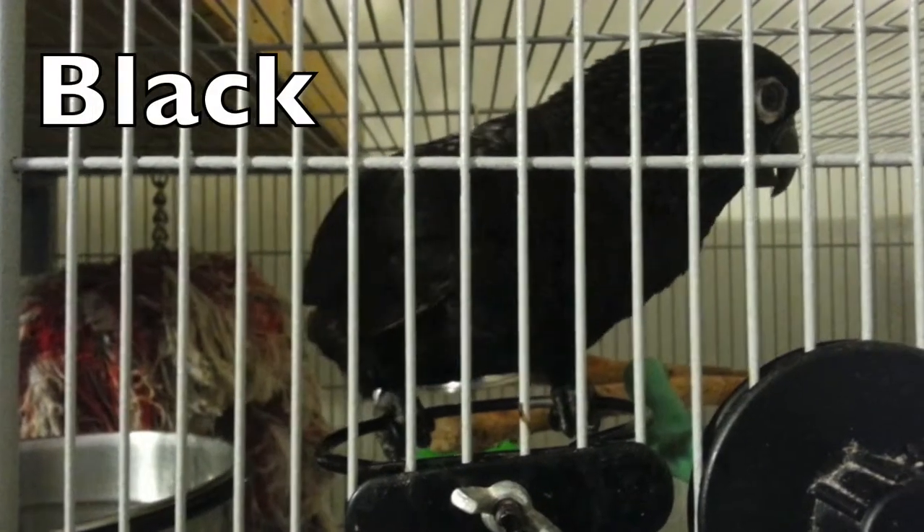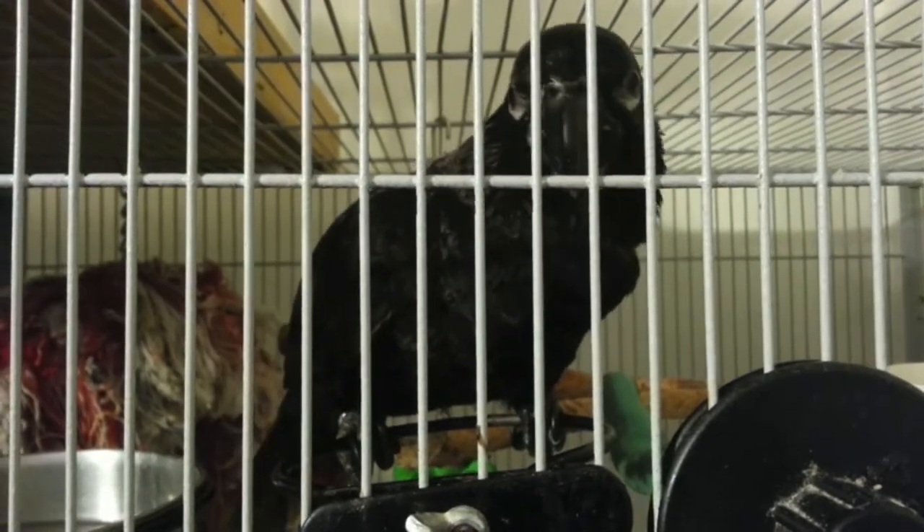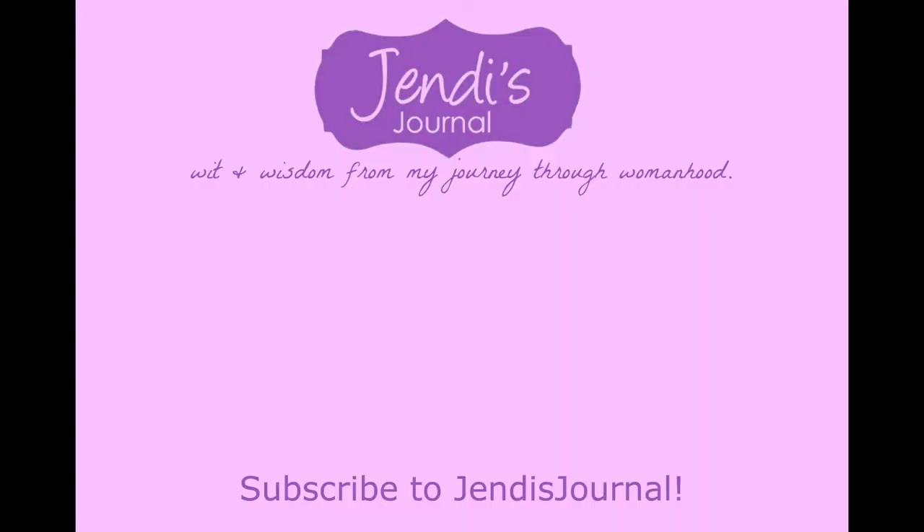Last is a little black lorikeet, because he's so cute. Thanks so much for watching. Please subscribe before you leave.